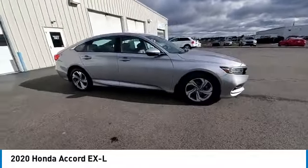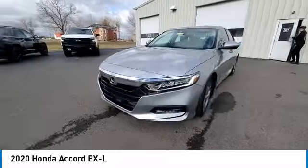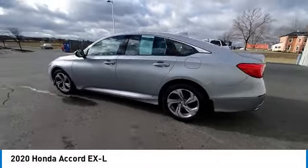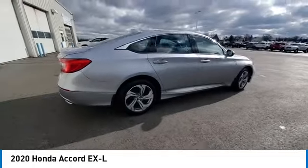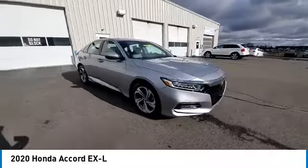This vehicle has less than 60,000 miles. Here are some of this vehicle's great options: electronic stability control, brake assist, traction control, remote keyless entry, fog lights, four-wheel disc brakes, speed control, power moonroof, rear window defroster, security system.